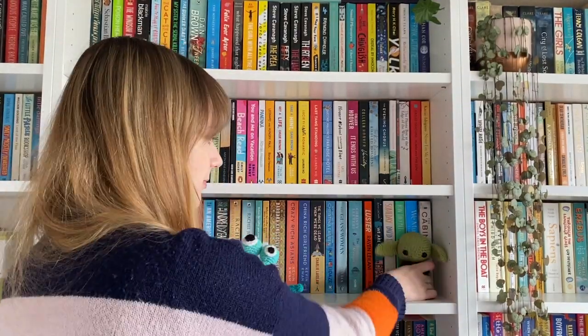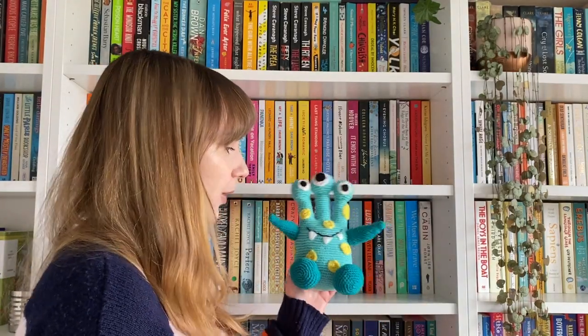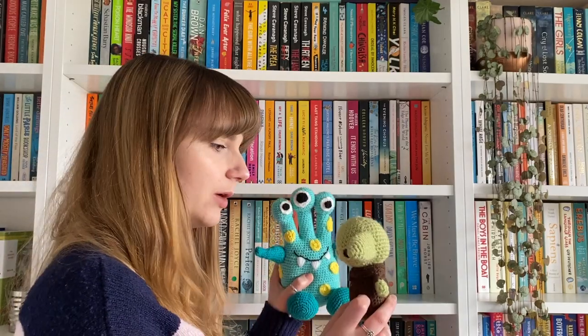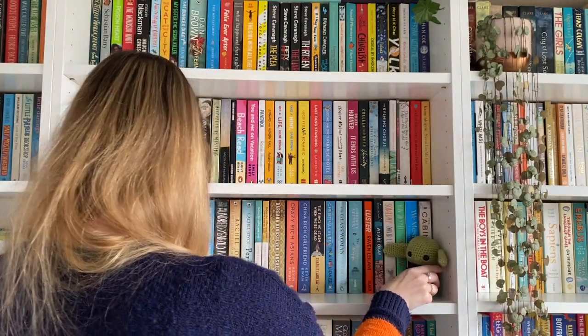These shelves also have a couple of my little crochet amigurumis. This is Grogu from The Mandalorian, or Baby Yoda, and this is a little alien that I made a couple of years ago because they're quite cute. Sometimes I let the cat play with them and just hope that he doesn't rip them apart. So yeah, that's my fiction.